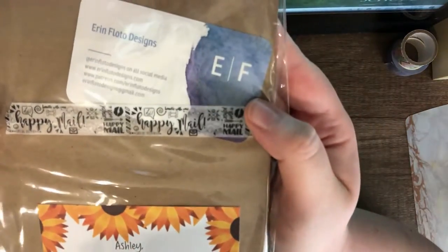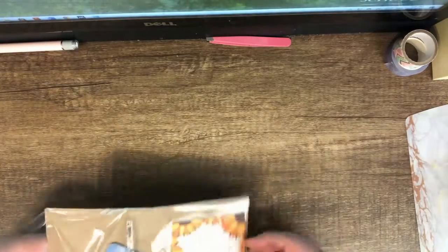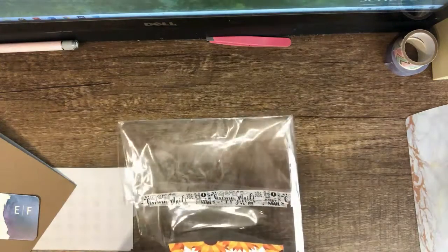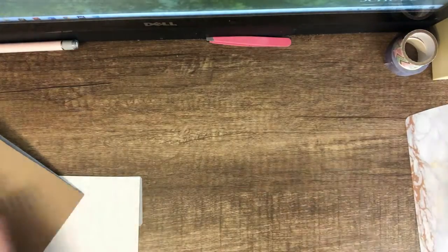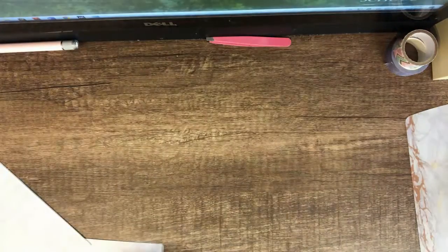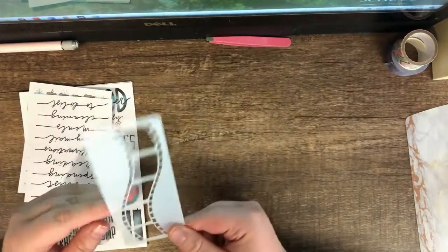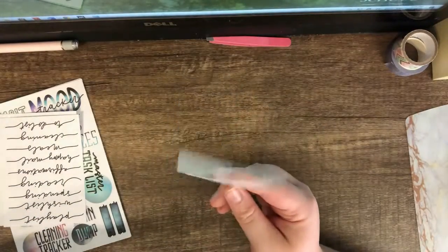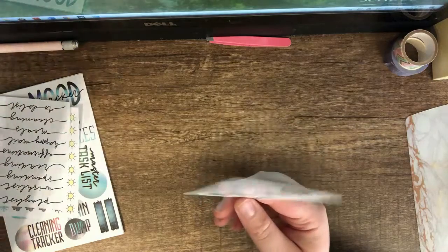Look at the washi tape she used to seal this — it says 'happy mail.' It always comes with a little sticky note and her business card. I have like a million of those. I didn't look at the preview this month.